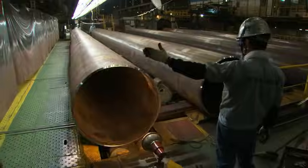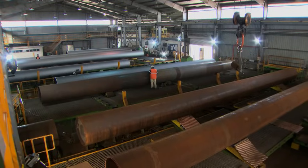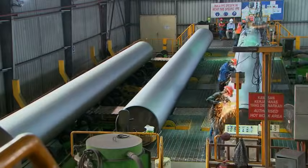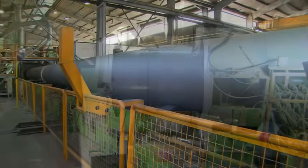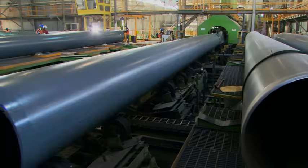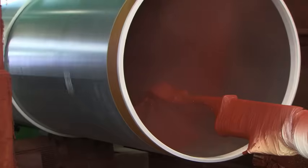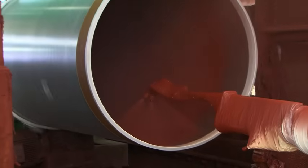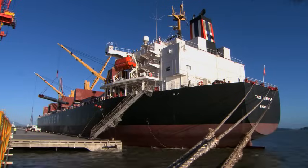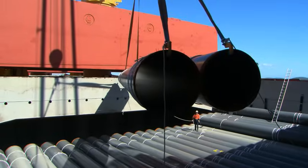Bare pipe arrives into Kuantan, Malaysia, and is taken from the storage yard into a factory. It's ground to remove rust and scale, acid dipped, heated up, painted with two coats, then cooled down. The internal coating is applied and the pipe is moved back into a stockpile as a completely coated pipe.